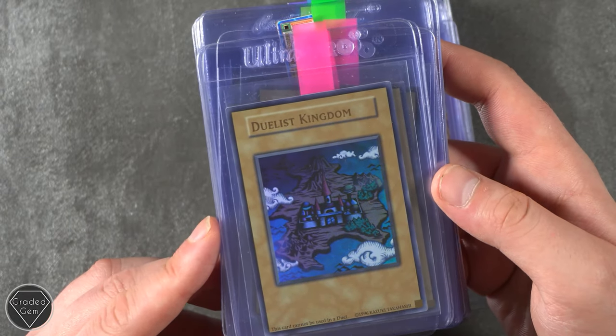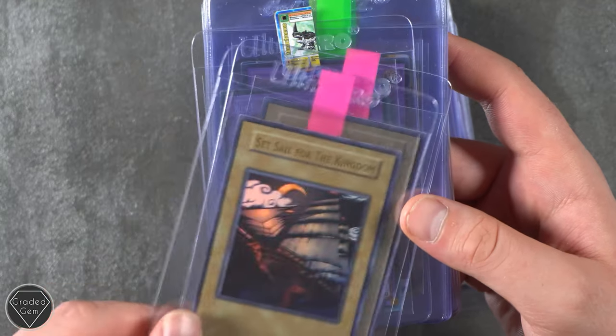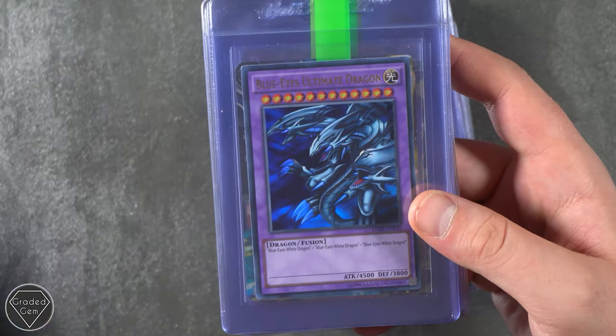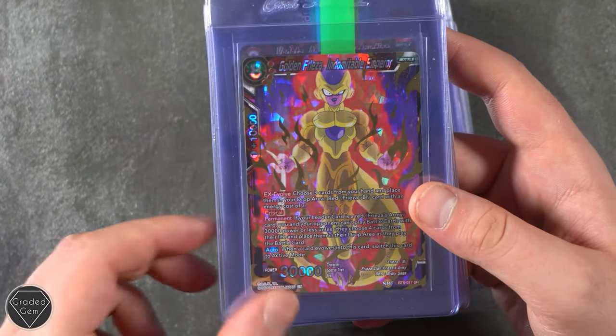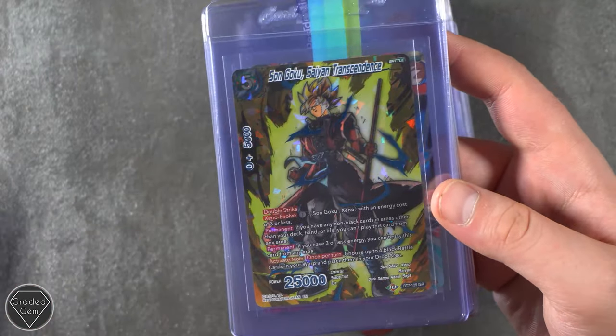Duelist Kingdom. Oh wow, I haven't seen a Yu-Gi-Oh card like that before. And Set Sail for the Kingdom. Glory of the King's Hand. They look epic encapsulated. We've got Blue Eyes Ultimate Dragon, Test of Strength, Son Goku, Golden Freezer, Super Shenron, Vegeta, Agent of Destruction, Son Goku.